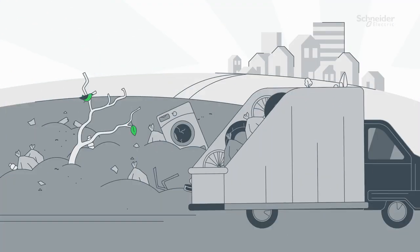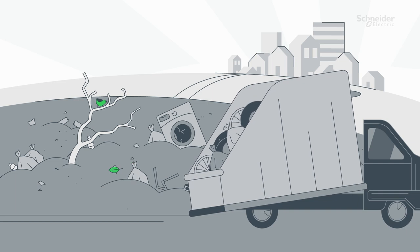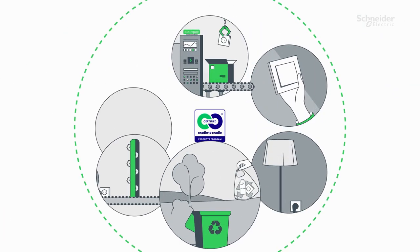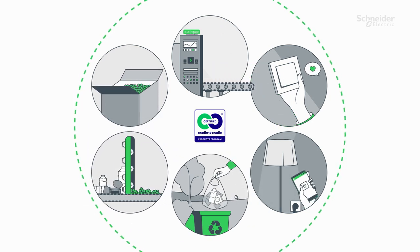But what is Cradle to Cradle? Well, instead of the traditional life cycle model where manufactured products end up in a landfill someday, Cradle to Cradle is a circular model requiring complete recycling or technical reusability of all products and materials.